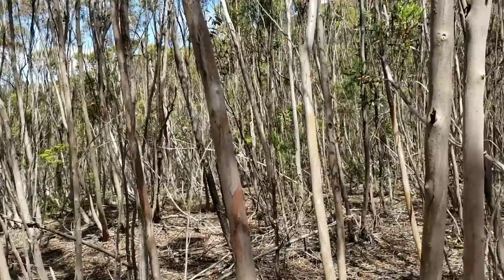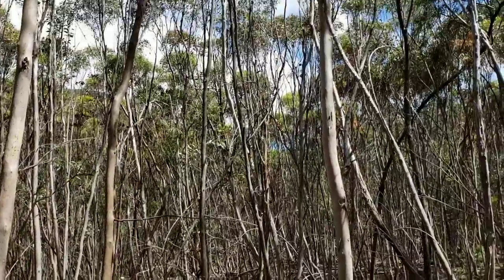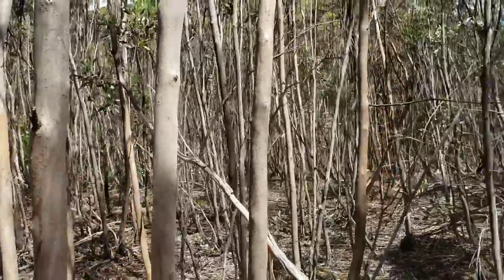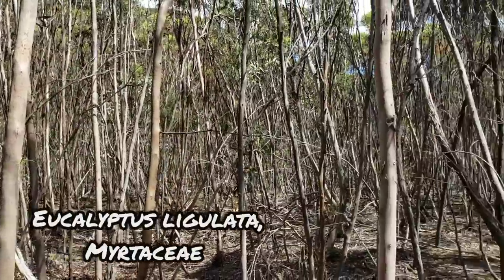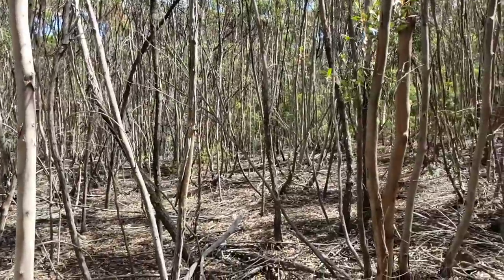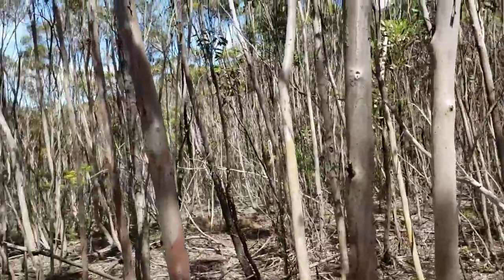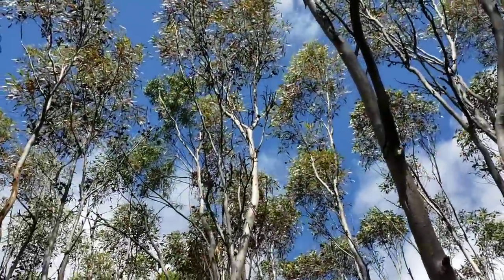The entire forest is just this low-growing eucalypt — doesn't seem to get much taller than about 25 feet. It's got really nice smooth bark. This is probably Eucalyptus ligulata, because it's got strap-shaped petioles — you know, like a strap. It smells pretty.